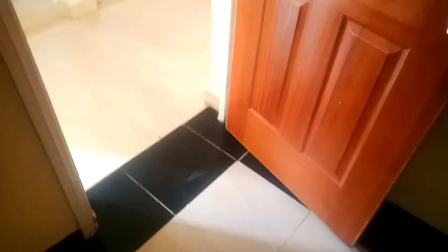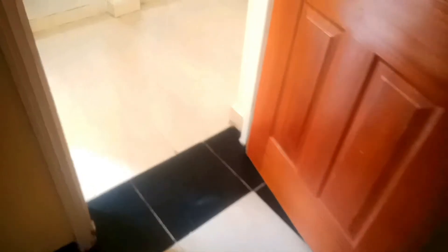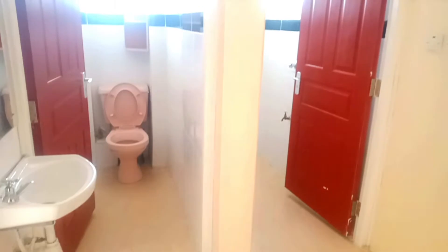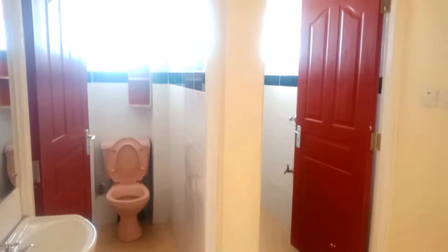From the living room, this is the entrance to the corridor that connects the bedroom, the toilet, the bathroom, and the kitchen. The bathroom and the toilet are separate, as you can see.